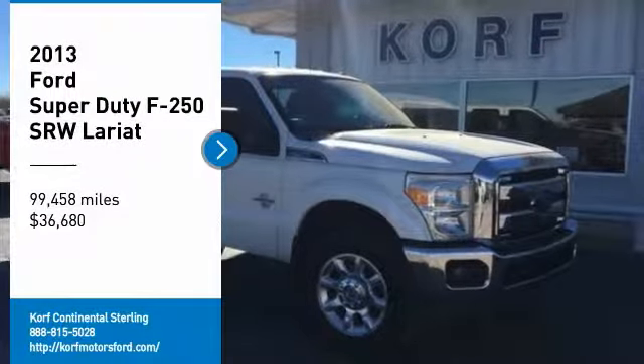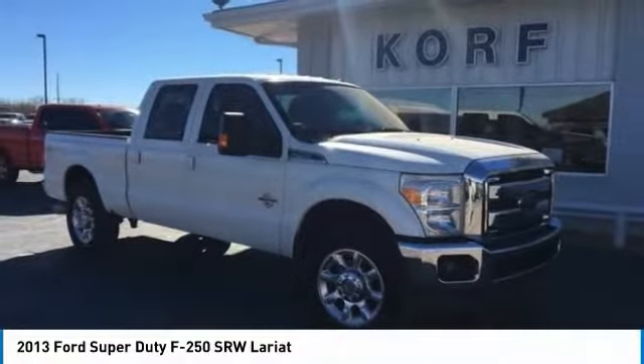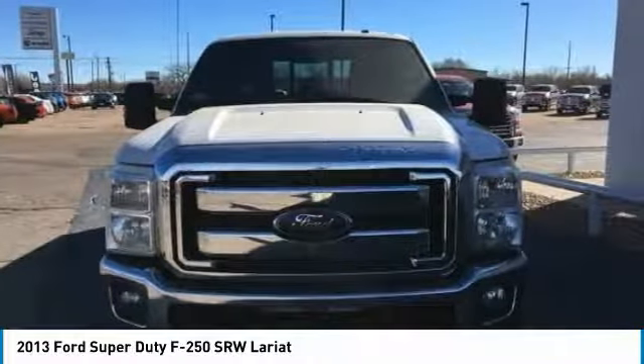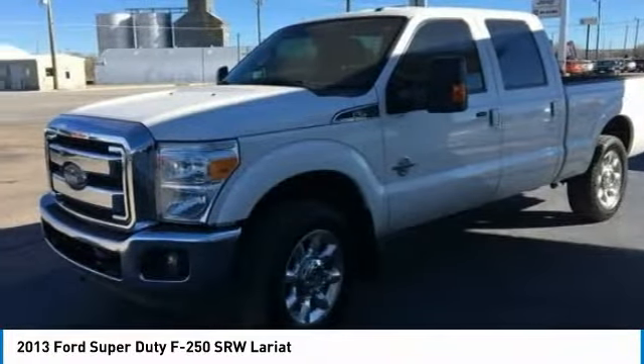Looking for the right vehicle? Check out the 2013 F-250 Super Duty. Head-to-head fuel efficiency, head-to-head towing, head-to-head torque.